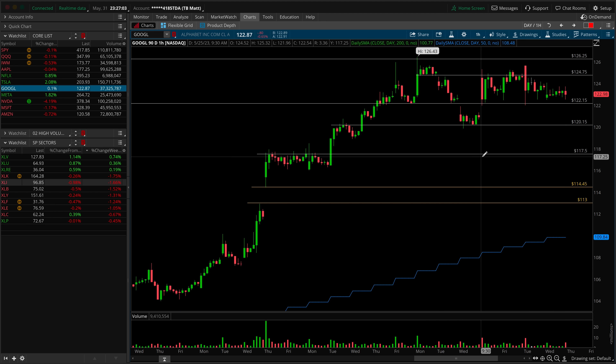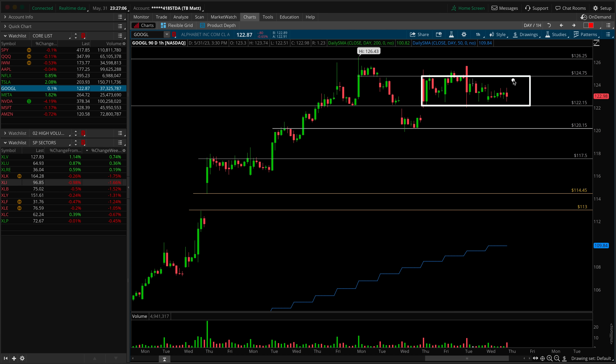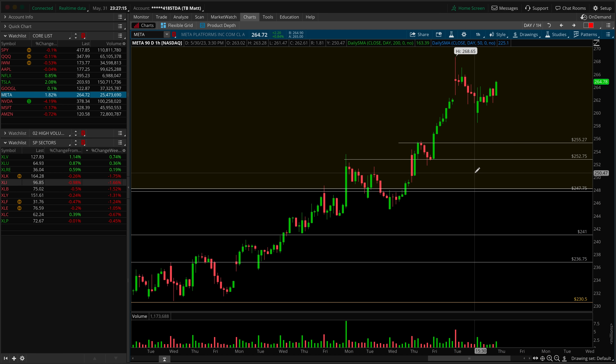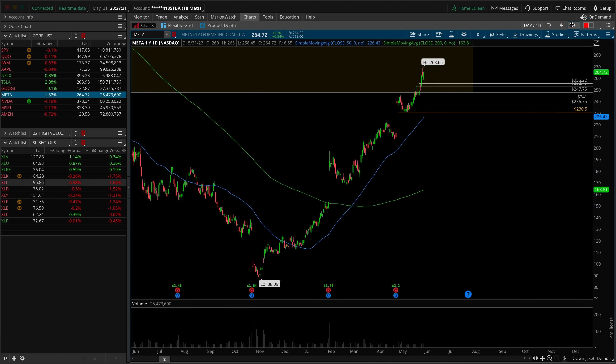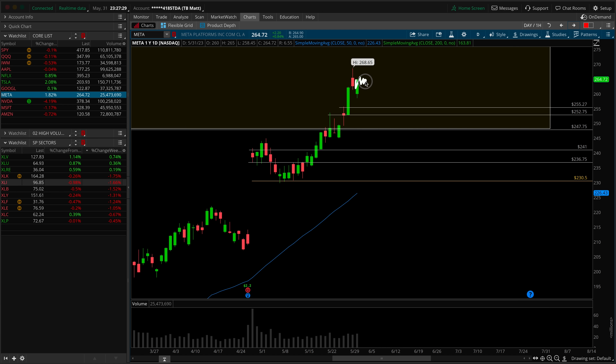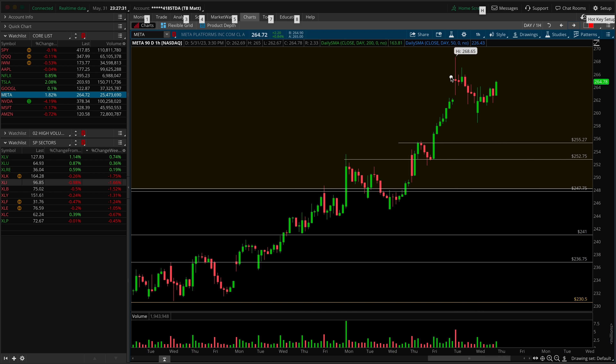Next up is Google. You've got a simple range in play: over or under 124.75, under 122.15. Next up is Meta — beautiful continuation move into the overhead gap, gapped down this morning, closed that gap and continued back. On the daily chart it's just a steady grind, but higher lows are building out up here. You could watch for a flag to be produced, look for a breakout intraday over 266, and continue to close that gap overhead. I would not be looking for shorts in Meta as long as this higher low is holding around 260.